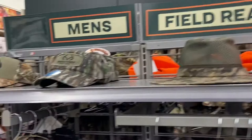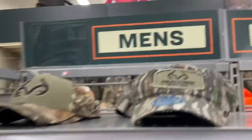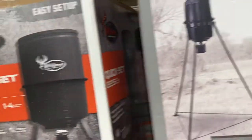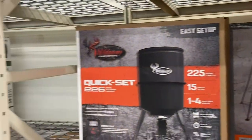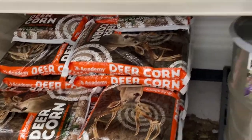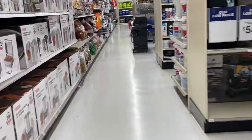They have everything in the hunting area — army fatigue hunting clothes, hats to match — bam! You're gonna be clean while you're hunting. They also have grills and smokers here. There's one for $399.99 for a quick-set. I'm not sure if you use that when you hunt or grill and cook the meat, but there you go for the people that know!